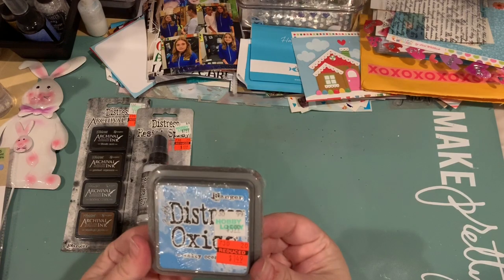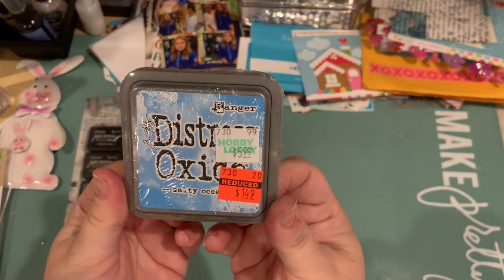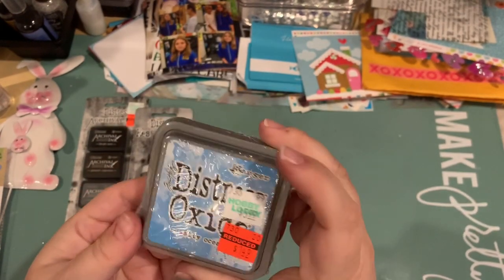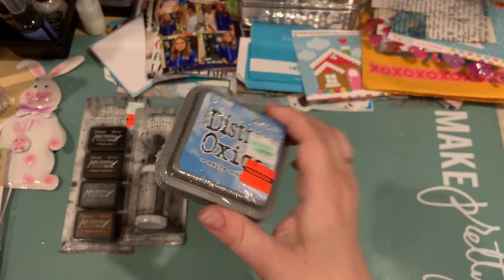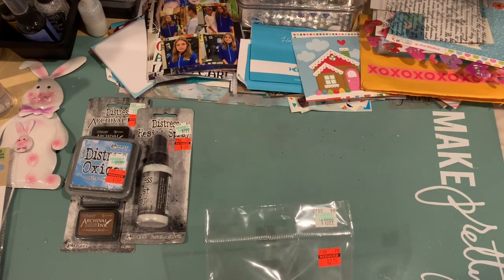I picked up another oxide ink pad — Salty Ocean. I think I might have this color already, I'm not sure if I have it as a spray or an ink pad, but at $1.49 I'll try that.